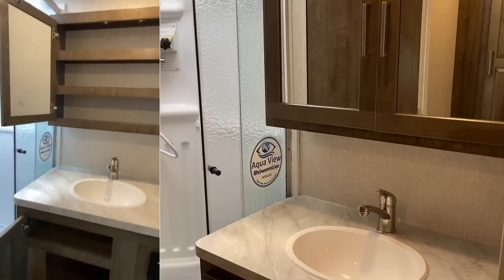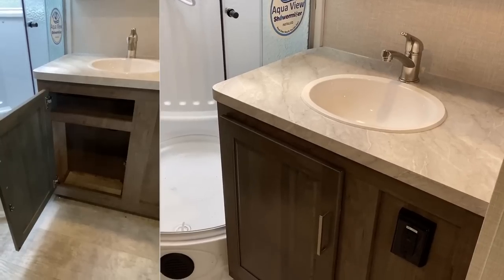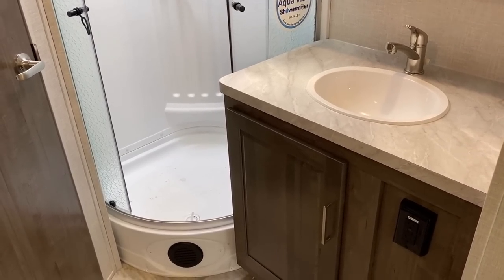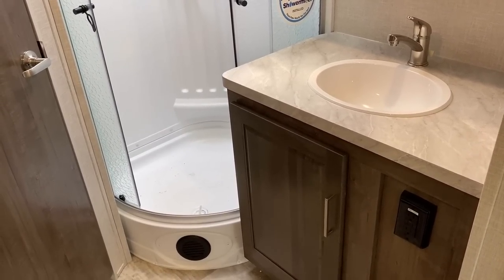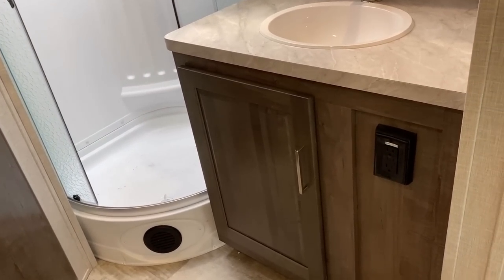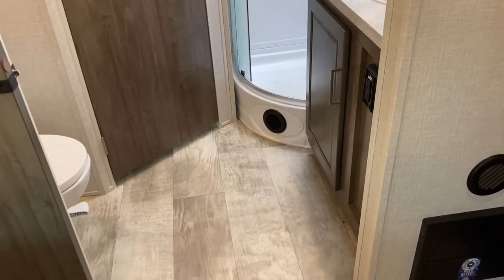Looking at storage in the bathroom, you've got that big mine-and-yours lipped storage galore, a double vanity, and a big countertop with the sink, with just enough space for a small trash bag-sized waste basket down below. There are also some power outlets down there.